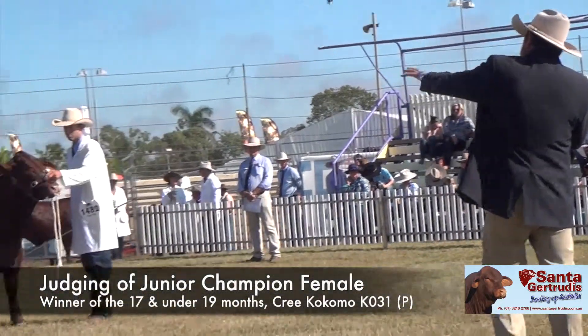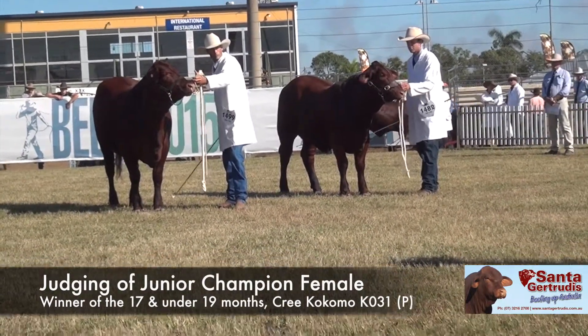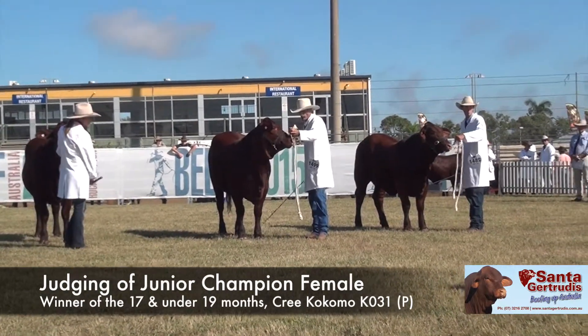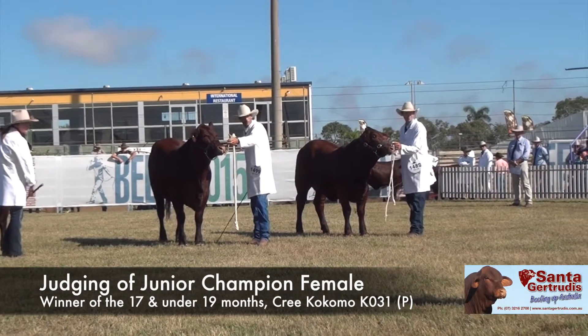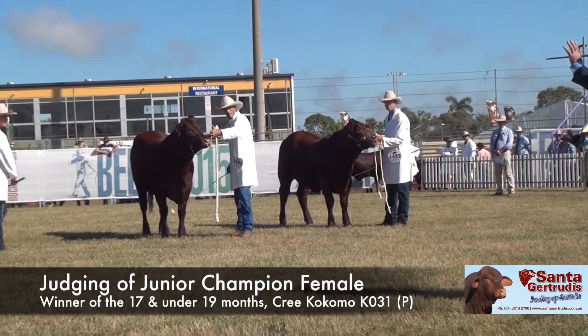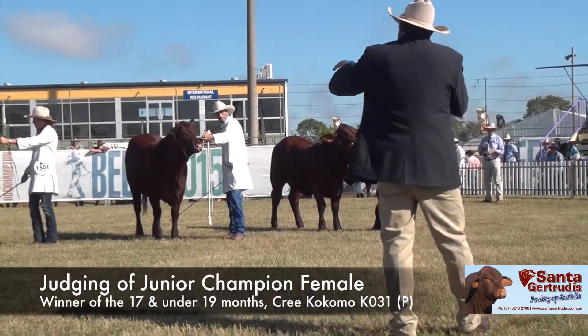As we come into the next heifer in the line, she's showing signs of being in the car — a similar style of heifer, very long, clean underneath, good teeth placement, feminine, lovely coat type. There are three outstanding heifers here — don't get me wrong — this is going to be a hard decision.